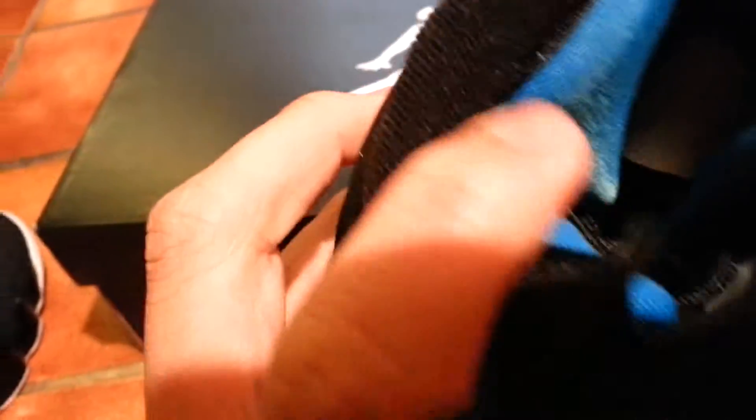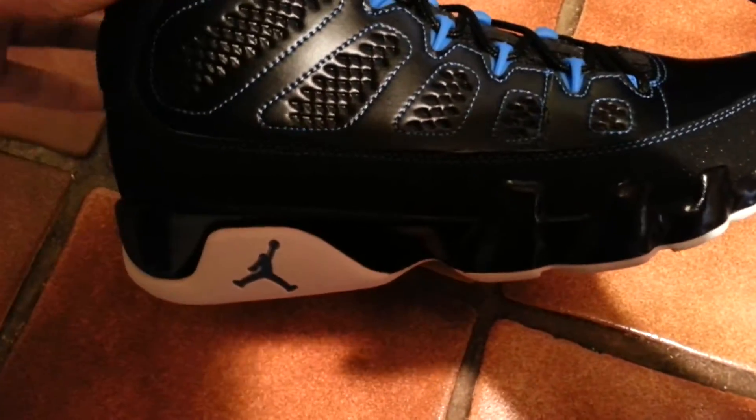Nice shoe. You got your heel area here with the photo blue. It has the shoe tree inside — haven't taken it out yet. Retail on this was 160. They still have a full size run on these on finishline.com, the photo blue nines.